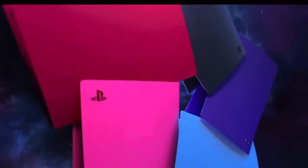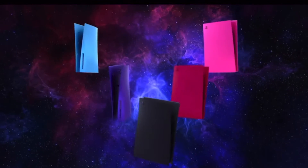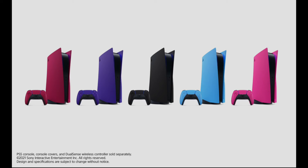They're sold separately from the PS5 console and the DualSense controller. The Midnight Black and the Cosmic Red PS5 console covers will become available starting in January 2022 at participating retailers in the following locations: USA, Canada, UK, France, Germany, Switzerland, Austria, Spain, Portugal, Italy, Australia, and New Zealand, Japan, China.